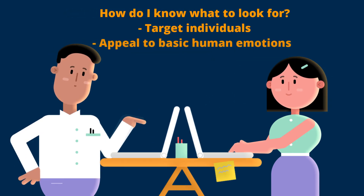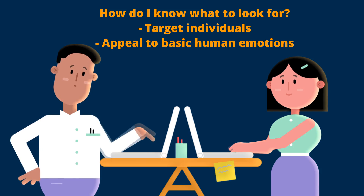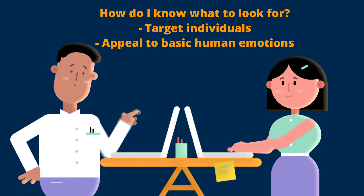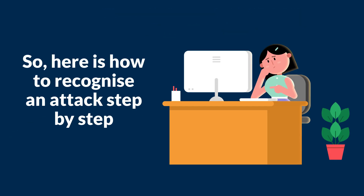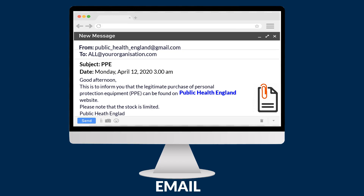How do you know what to look out for to tell if an email is genuine or a phishing email? Firstly, it's useful to be aware that phishing emails generally target individuals and play on basic human emotions such as the desire to help. Let's take a look at an example where fear is being used as the emotion to instigate a response. Here is the email — at first glance it looks pretty genuine.